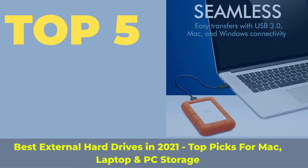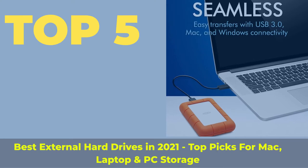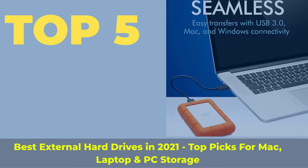Top 5 Best External Hard Drives in 2021 — Top Picks for Mac, Laptop, and PC Storage.